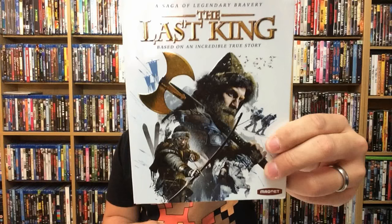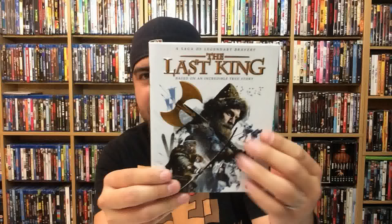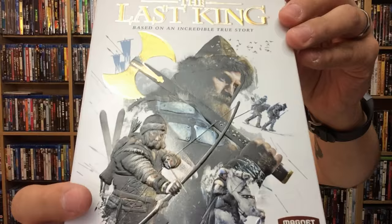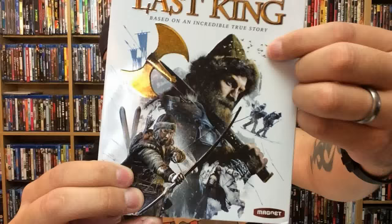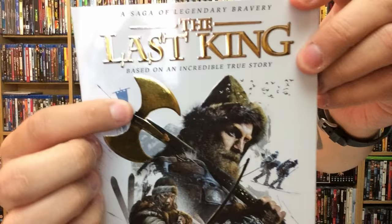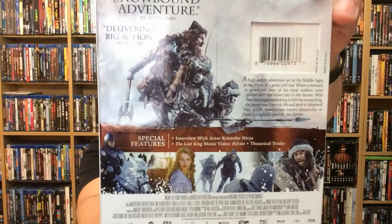First up is The Last King. It's from Magnet Releasing and it is out now. This is a really nice slipcover — I like it a lot. The story sounds really interesting but this slipcover does wonders. Everything is pretty much embossed and raised, even down to the individual birds. Each bird in there is raised as well, which is really impressive. Here's the back if you want to check out what it's about, and the special features are there as well.